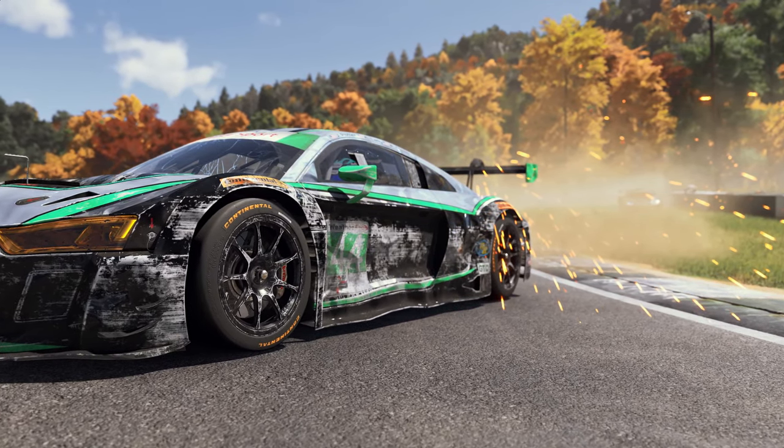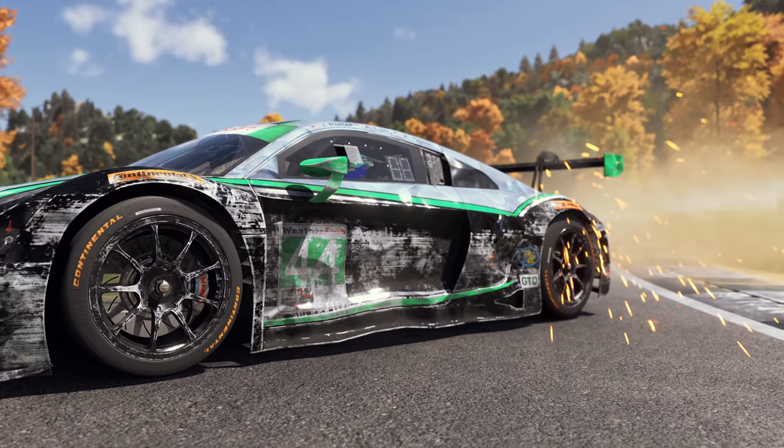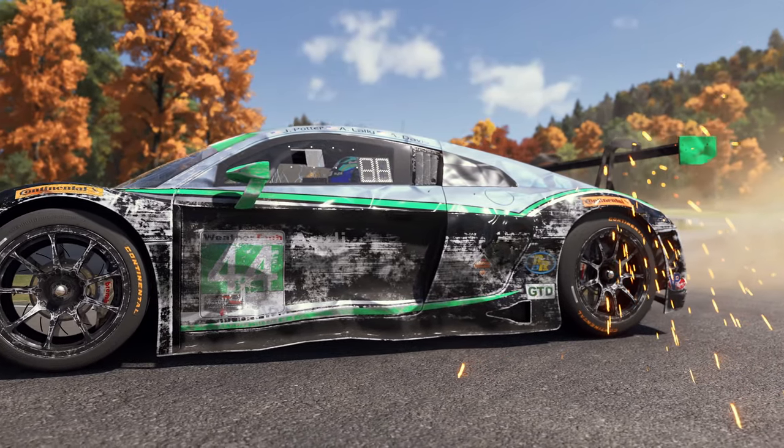You can see here some of the new details in the directionality of damage — how the paint peels away at exposed and raised edges, in the wheel abrasions, and even in the dirt buildup.